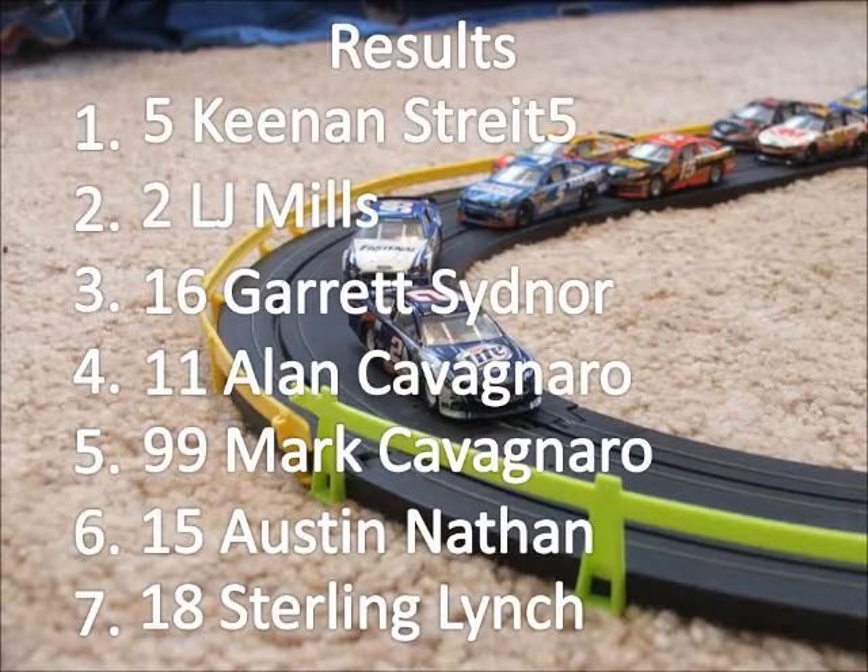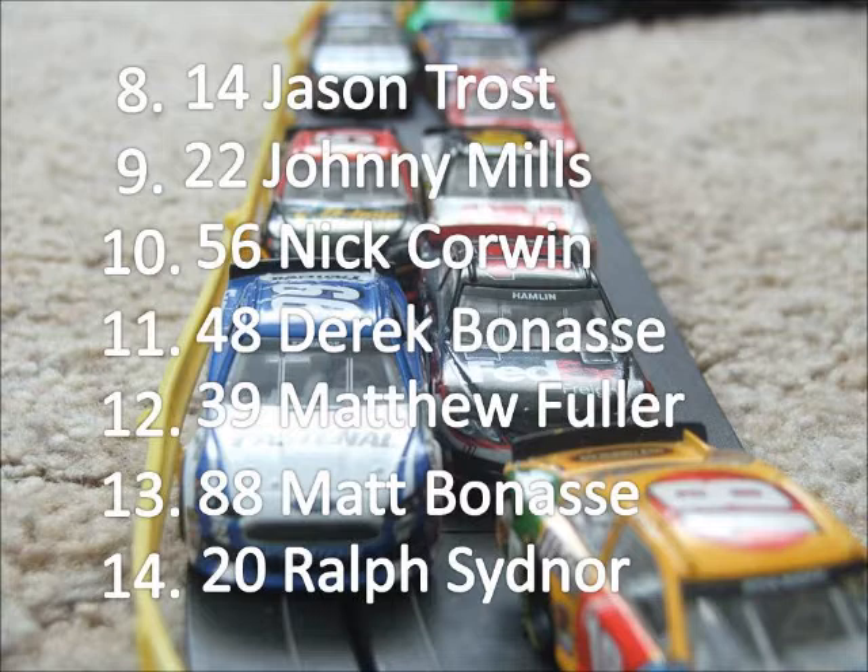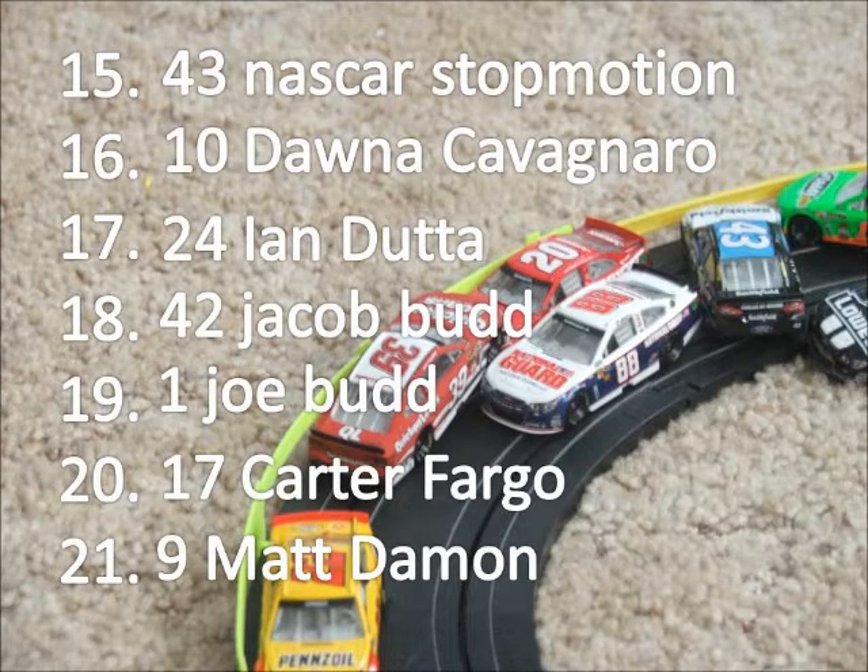Keen Street 5 wins this race by a close margin over the 2 car of LJ Mills. Garrett Zinner finishes second, with Alan Cabernero — last week's winner — finishing fourth. Mark Cabernero finishes fifth in the 99 after starting on the pole. The 99 won here in season one. Jason Trost finishes eighth, Johnny Mills ninth, Nick Corrin tenth, and Derek Manasson the 48 finishes eleventh — a great rebound that he needed. Ralph Zinner finishes 14th. Both Ganassi cars finish deep in the field, as Matt Damon finishes dead last, which will hurt him in the championship.